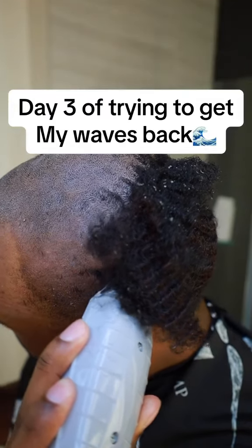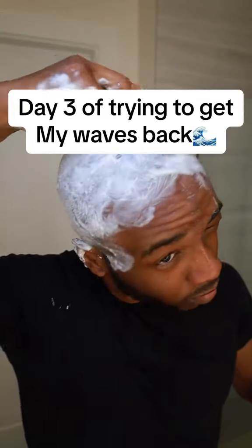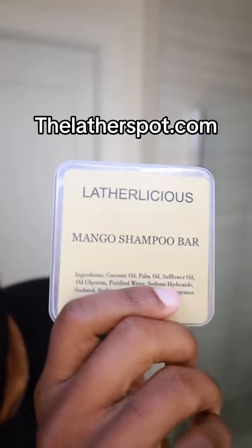Today's my first time washing my hair since I scalped my 360 waves. Here we go, day three of trying to get my 360 waves back. We're gonna wet out our scalp with our continuous spray bottle.